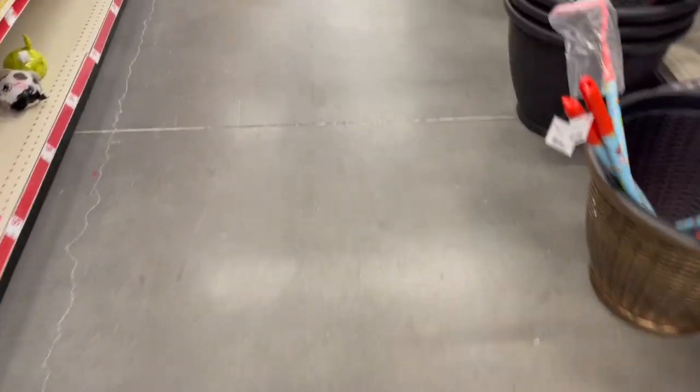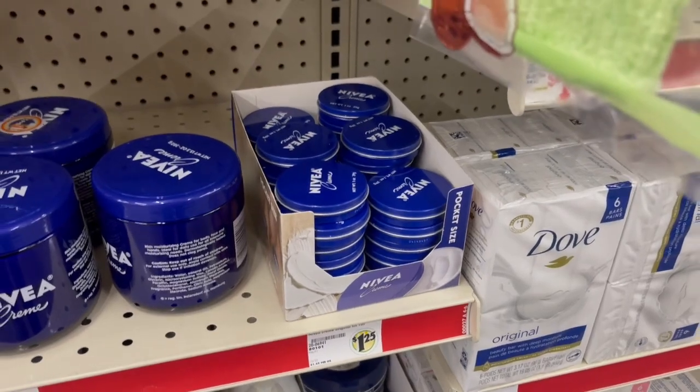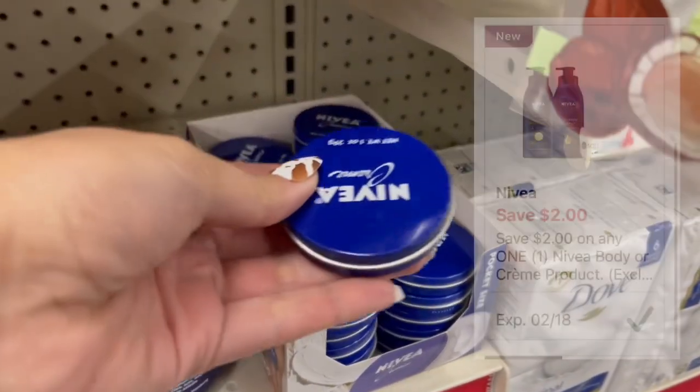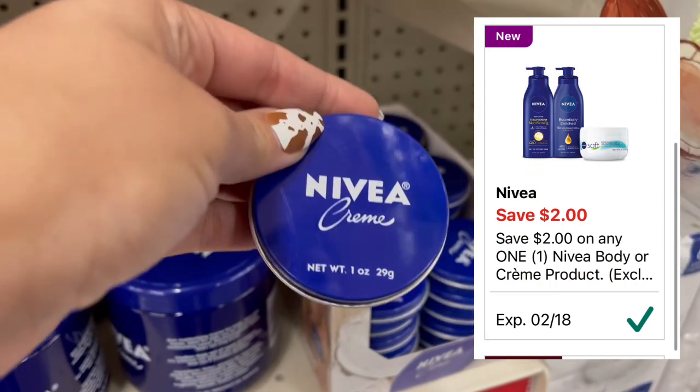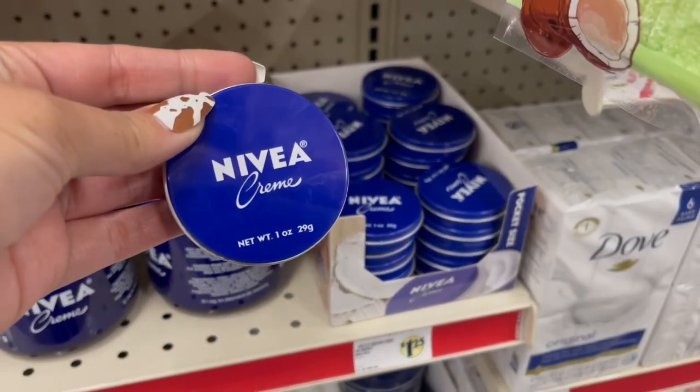Hey friends, welcome back to my channel! I hope you guys are doing awesome. We are at Family Dollar today and we're going to do some super quick and easy deals. We're going to start off with a freebie — I'm going to pick up one of these Nivea cream tins. These are $1.25 and we have this $2 off digital coupon. Remember, Family Dollar doesn't do overage, so the coupon will reduce down making it completely free.